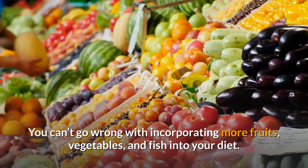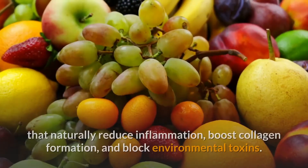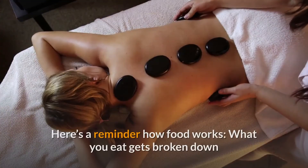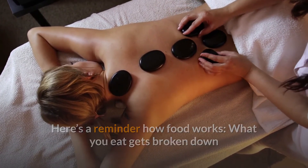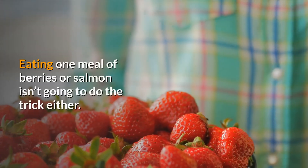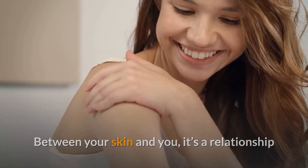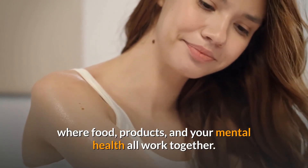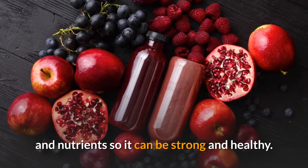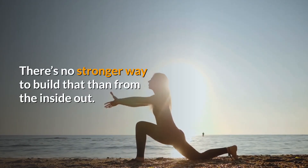You can't go wrong with incorporating more fruits, vegetables, and fish into your diet. One of the puzzle pieces to minimizing acne is consuming foods that naturally reduce inflammation, boost collagen formation, and block environmental toxins. Here's a reminder how food works: what you eat gets broken down and transported everywhere through your blood, so results aren't going to happen overnight the way topical treatments might. Eating one meal of berries or salmon isn't going to do the trick either. Between your skin and you, it's a relationship where food, products, and your mental health all work together. Food is just one point of the triangle to naturally fueling your skin with vitamins, minerals, and nutrients so it can be strong and healthy. Think of it like a foundation your body needs. There's no stronger way to build that than from the inside out.